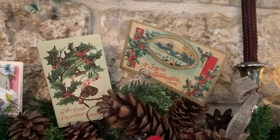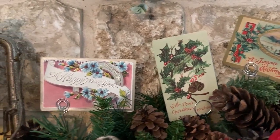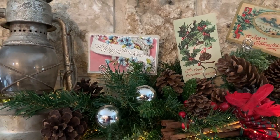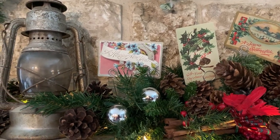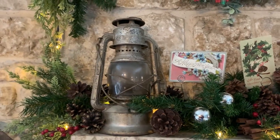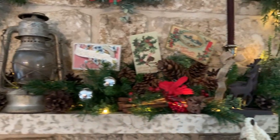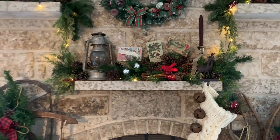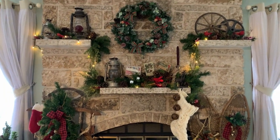I found a few vintage postcards at an antique show this year. And those are mercury balls that I got with an order of mercury beads that I put on the Christmas tree — I'll show you that later. I just stuck those on there. So yeah, as I said, the fireplace I love to decorate for the holidays.